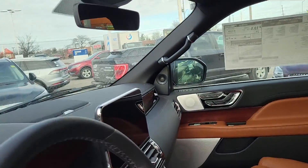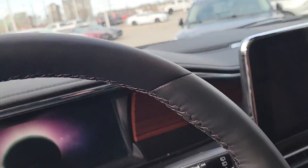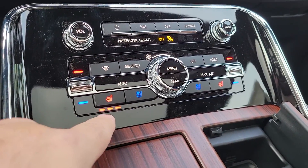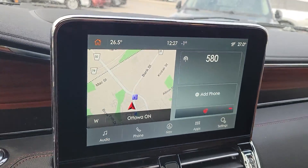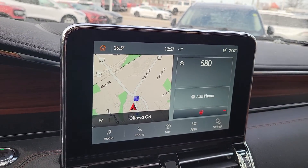Inside here you can see it's got heated and cooled seats, a piano key shifter — that's how you put it into gear. It's got a nice big 12-inch screen with Sync 3, which includes navigation, Apple CarPlay, and Android Auto.